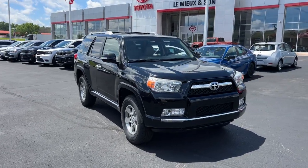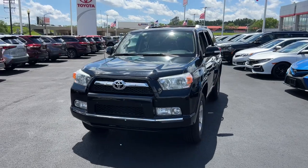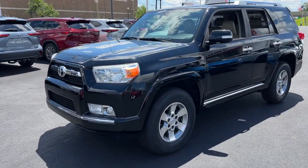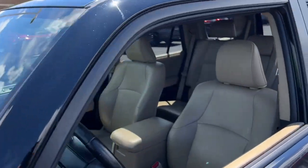You'll have love at first sight with the 2011 Toyota 4Runner. With less than 150,000 miles on the odometer, this vehicle stands out from the rest. Make every off-road adventure all it can be in this capable 4Runner.